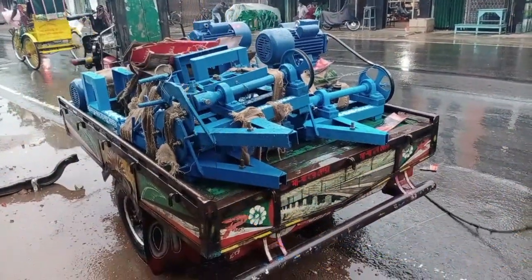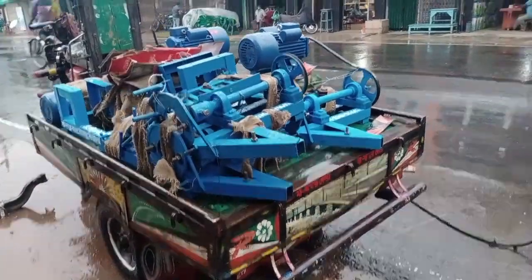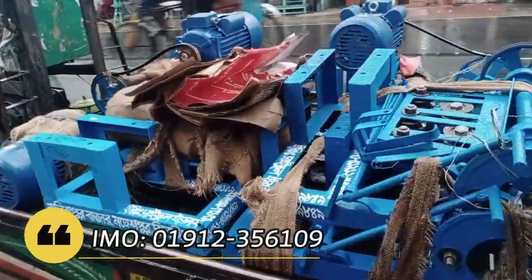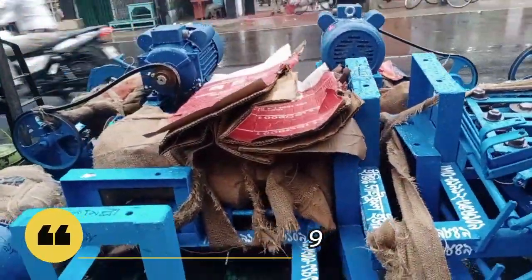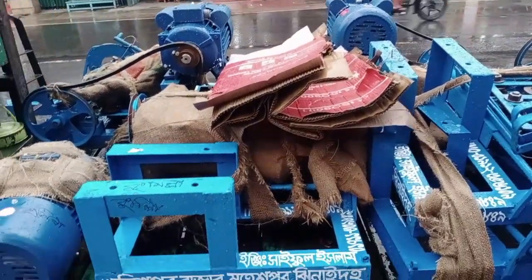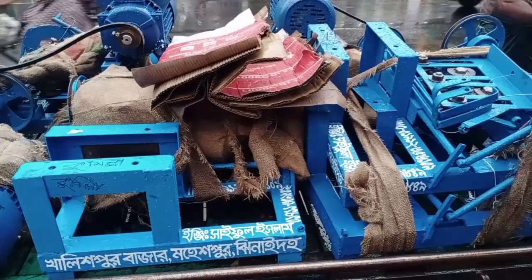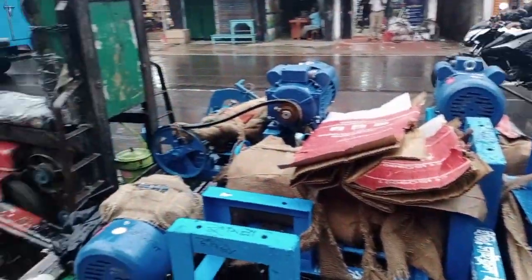Welcome to BK Innovation BD. I have presented to you how to make net mesh using the GINet Mesh machine and our delivery activities. Through this video we have delivered these messages to different remote areas of Bangladesh.